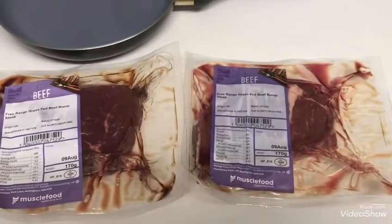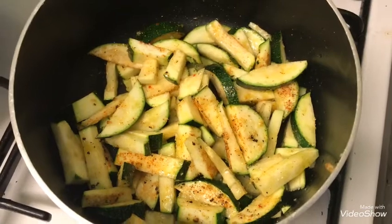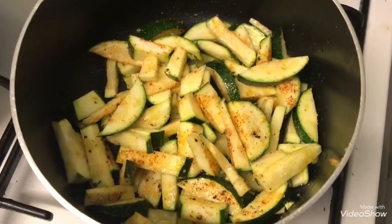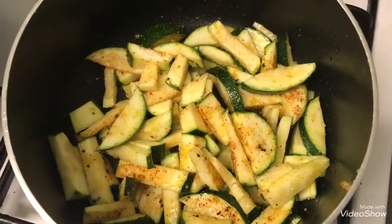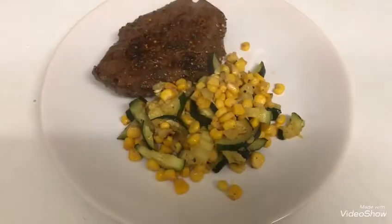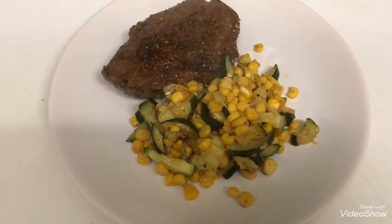I've got the courgette in the pan — I've just cut it up and added some salt, pepper, garlic granules and a tiny bit of Cajun seasoning just to give it a bit of flavour. I'll let this cook down then add the sweet corn. This is my dinner tonight: rump steak with steak seasoning, sweet corn and courgette.